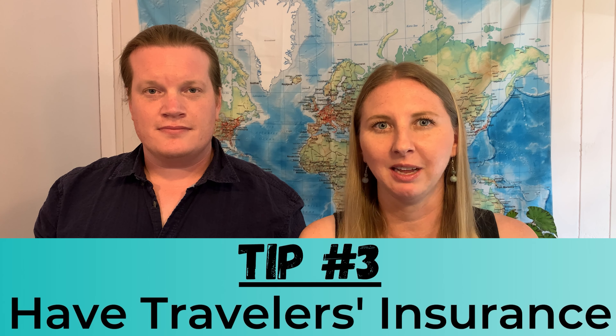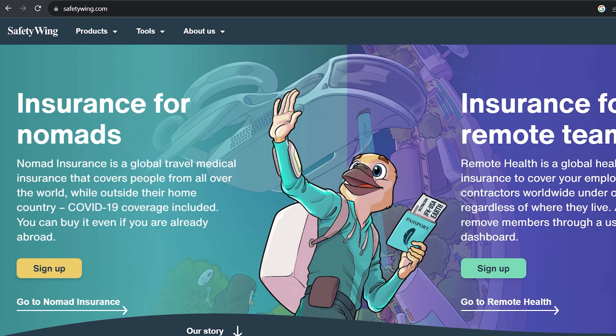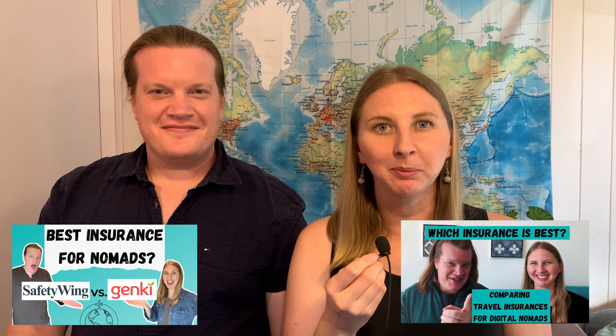Our third piece of financial advice is having traveler's insurance that will cover you for any unexpected medical emergencies. We currently use Safety Wing, which is a very affordable monthly subscription. We've made videos comparing multiple travel insurance options for nomads that we'll link down below.